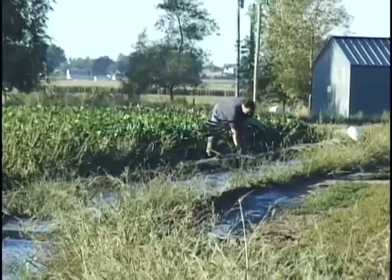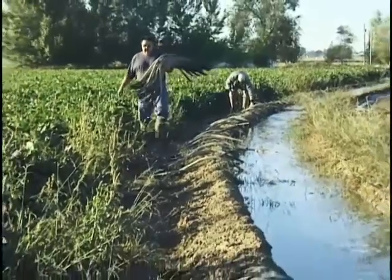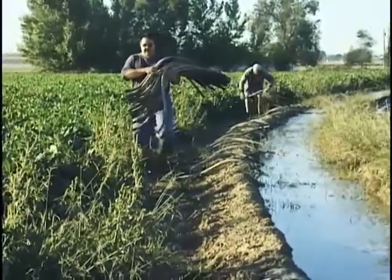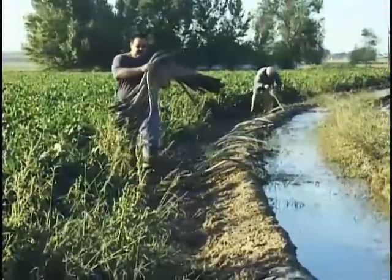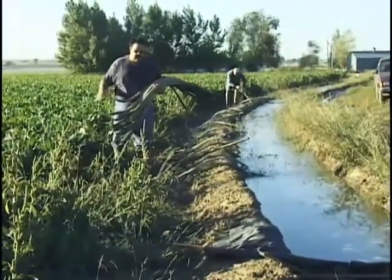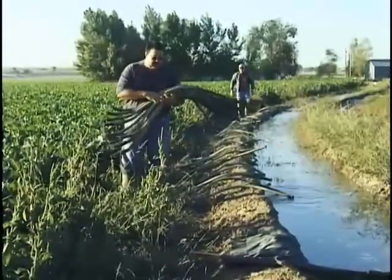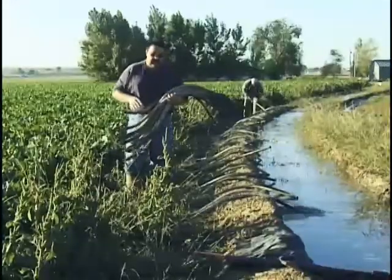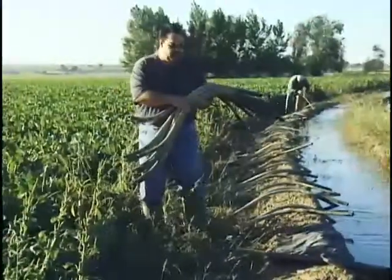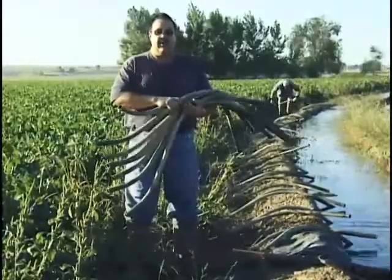We're moving tubes from one set to another. I pick them up where we've already irrigated the previous 12 hours and lay them out where we're going to irrigate this morning. We're putting two tubes in every row because the row length is long and it takes a lot of water to get to the bottom. Our goal is to get this water clear to the bottom end in 12 hours, so we have to push a little extra water down there because the ground is taking and soaking in the water.